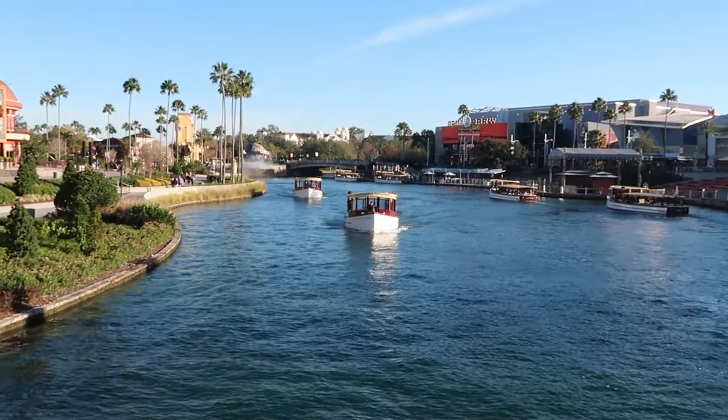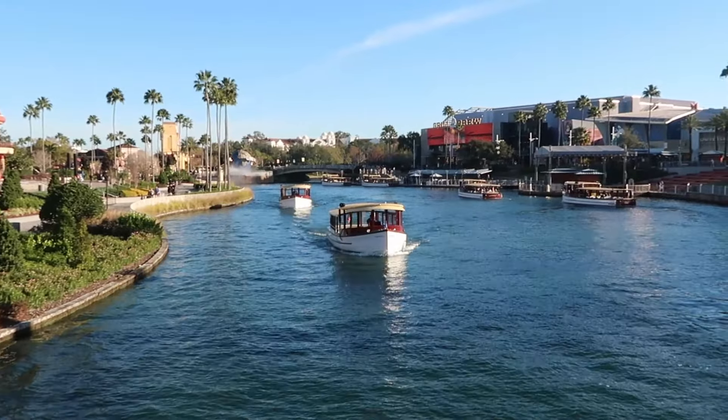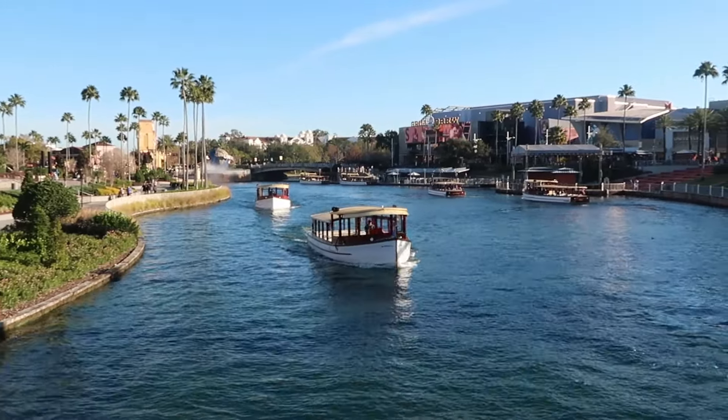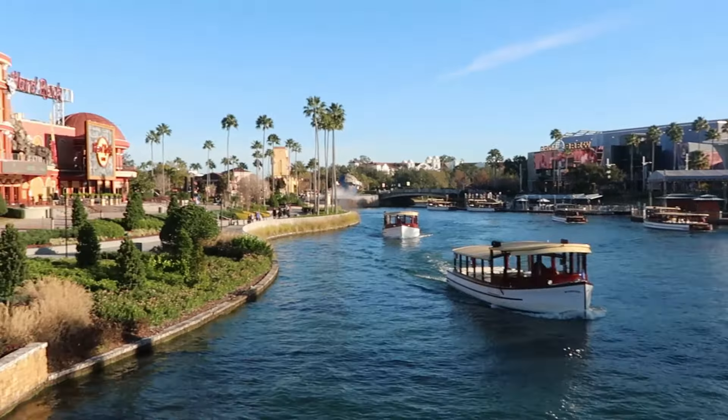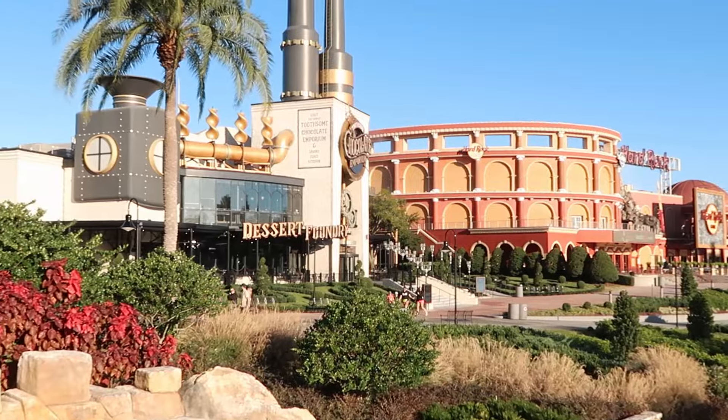Look at the view this morning here at Universal's Islands of Adventure and CityWalk. We have a bunch of the boats coming in, bringing the park guests in from the resorts, and over there is the Hard Rock Cafe. It is so picturesque and beautiful outside. In the description box of this video, I'll put a link to my recent video from Universal Studios Florida showcasing all the awesome merchandise over there. That being said, today's video is for Islands of Adventure — let's head inside and see what we can find.